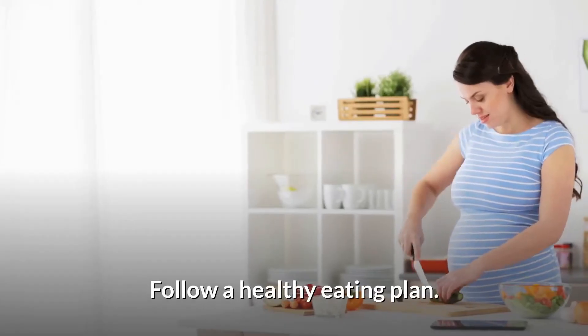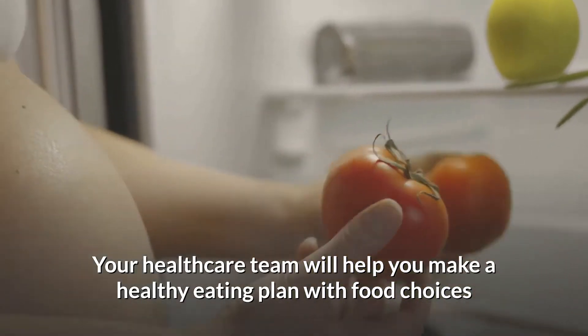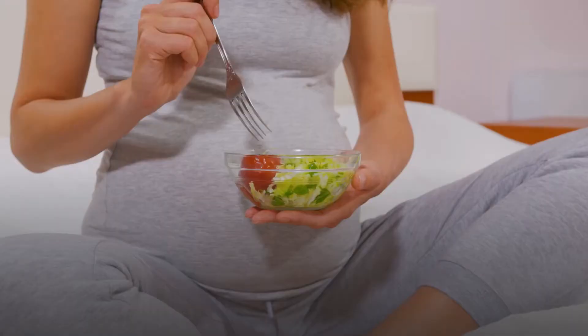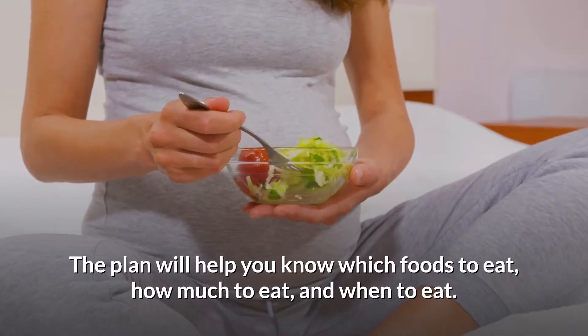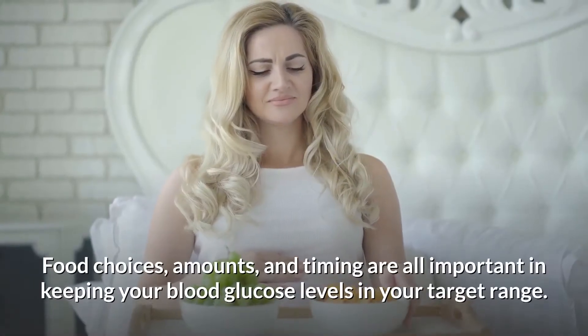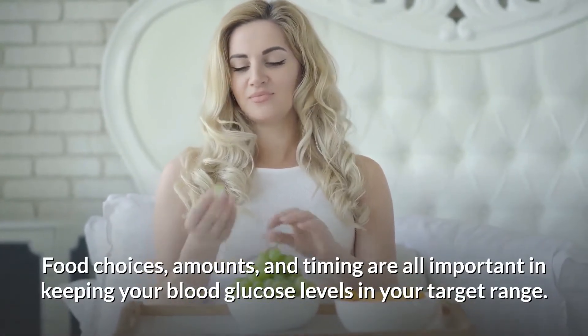Follow a healthy eating plan. Your healthcare team will help you make a healthy eating plan with food choices that are good for you and your baby. The plan will help you know which foods to eat, how much to eat, and when to eat. Food choices, amounts, and timing are all important in keeping your blood glucose levels in your target range.